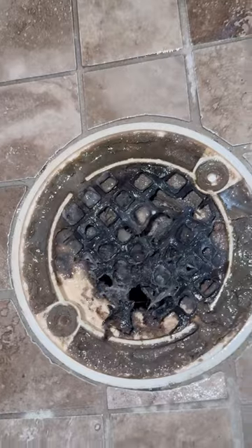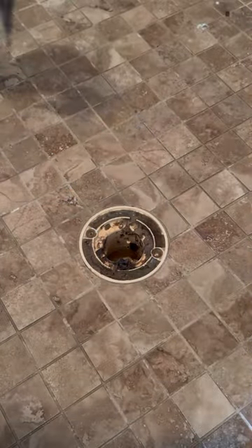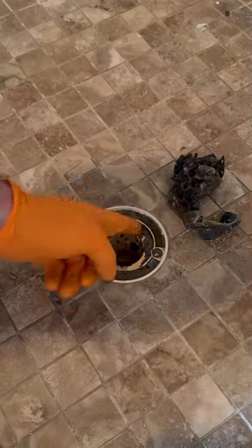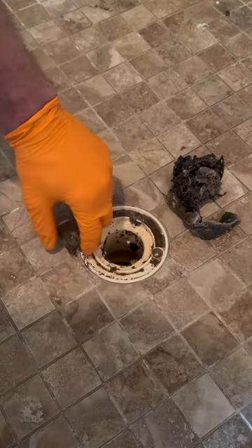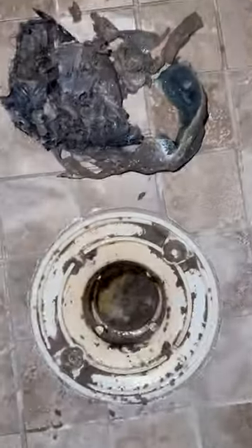And would you look at that — if you guessed hair, you were correct. Most of the time when it's a slow draining shower or tub, it's going to be because of hair buildup in the drain. I'm not sure how long the customer was dealing with this issue, but based on the amount of hair that was in this drain, it's probably been going on for a while.